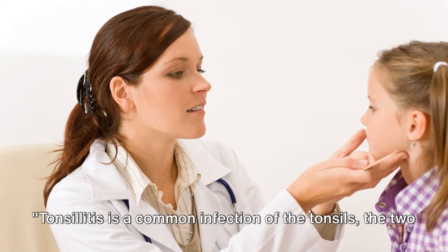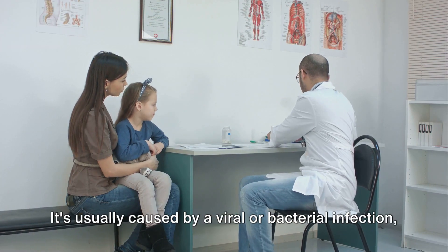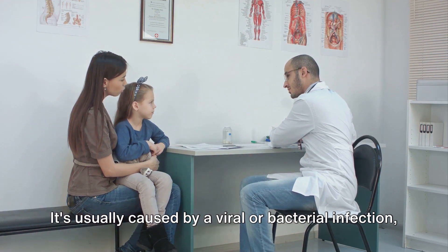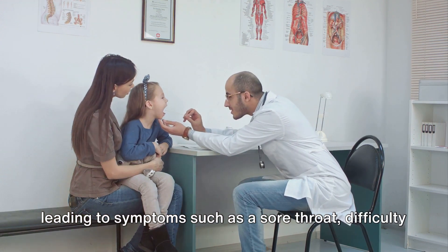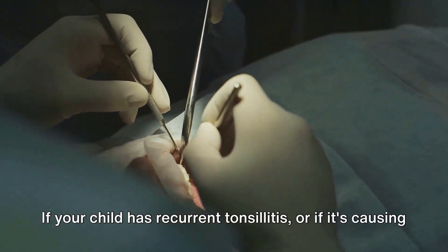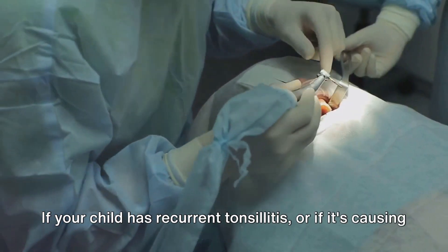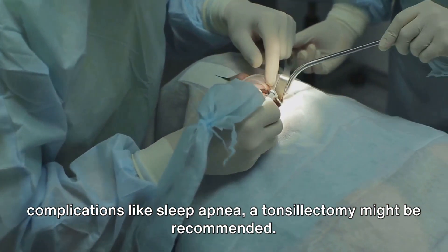Tonsillitis is a common infection of the tonsils, the two pads of tissue at the back of the throat. It's usually caused by a viral or bacterial infection, leading to symptoms such as a sore throat, difficulty swallowing, and fever. If your child has recurrent tonsillitis, or if it's causing complications like sleep apnea, a tonsillectomy might be recommended.